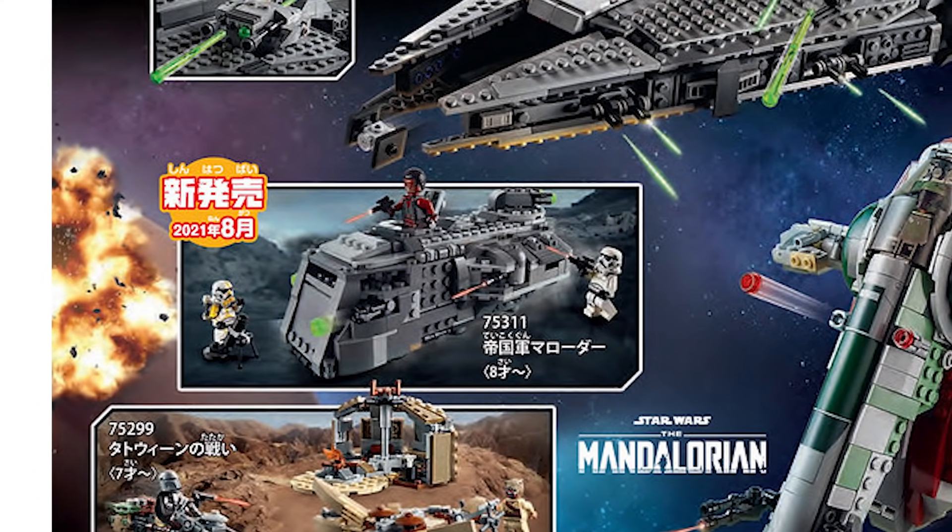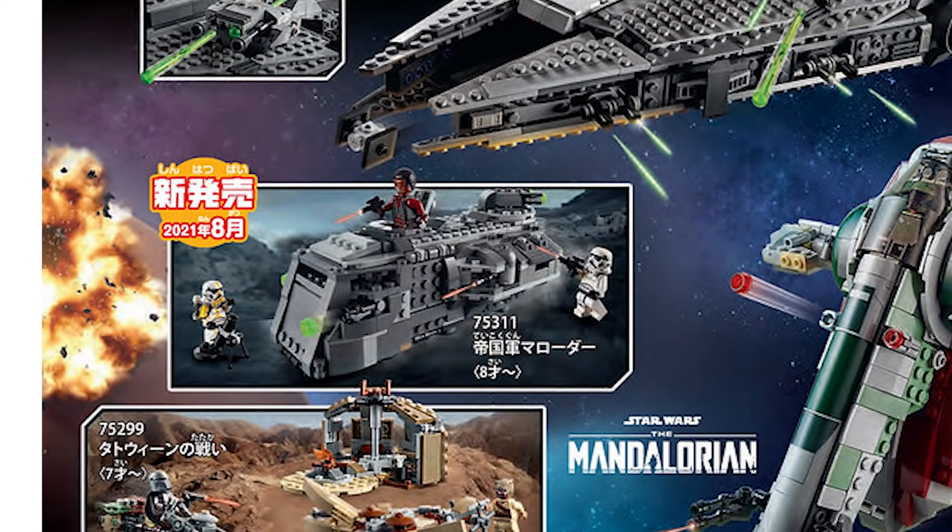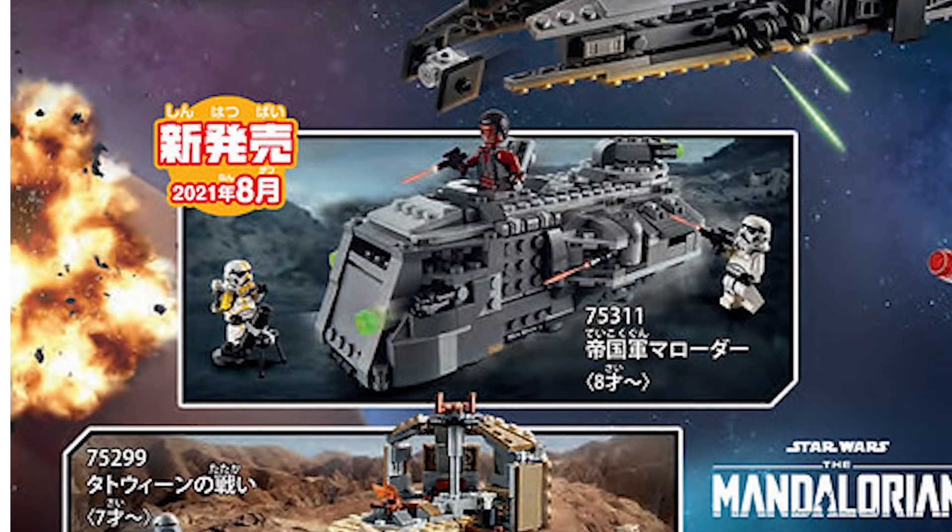Prices are still a little bit up in the air. There are rumored prices that we've been hearing about for the past couple of months, but I'm not going to really report any price until I 100% know it for a fact. That set looks pretty cool — I think the transport itself looks pretty great. I'm especially excited for the yellow Stormtrooper. However, I'm not a fan of the Stormtrooper design at all, if I'm being honest, so it's probably going to be a pass for me on day one.